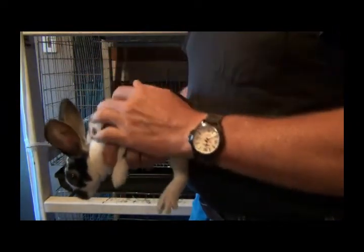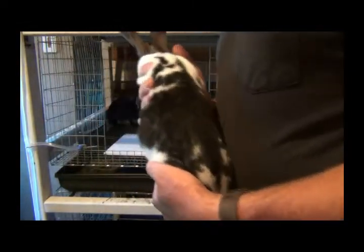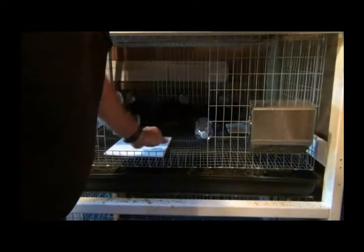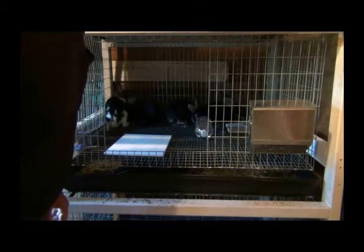Broken black otter. I don't know if you can see it, but there's kind of a blue tint to her, and she's got a lot of different colors — Rex rabbits.